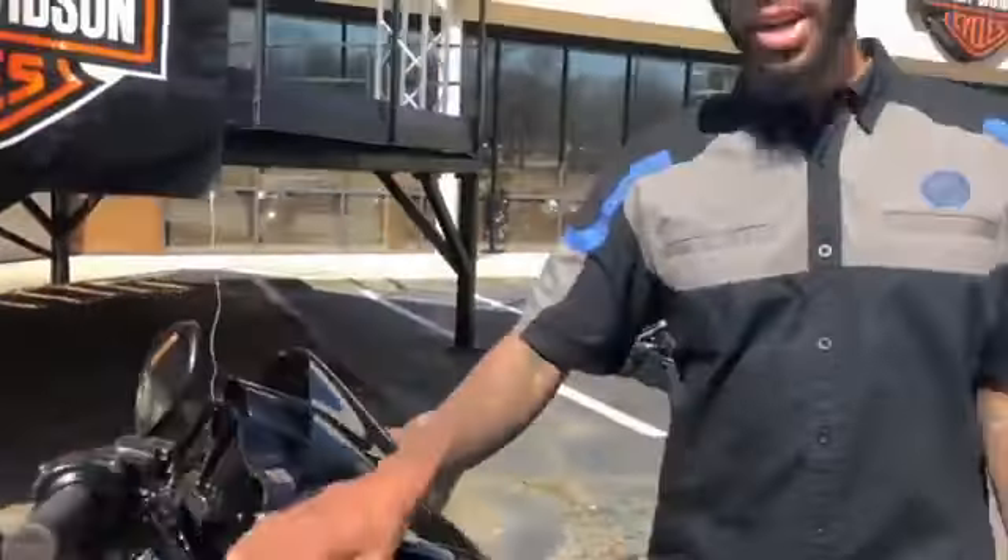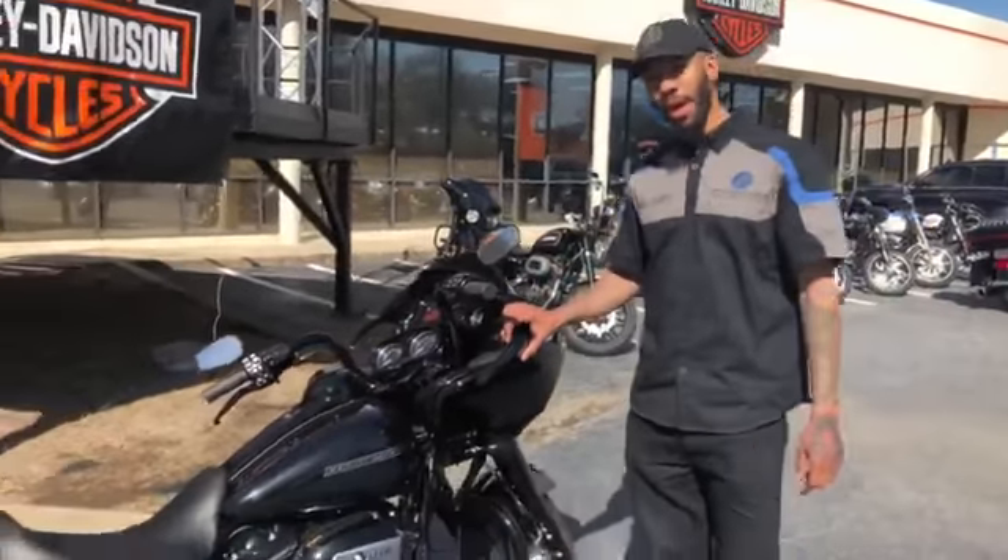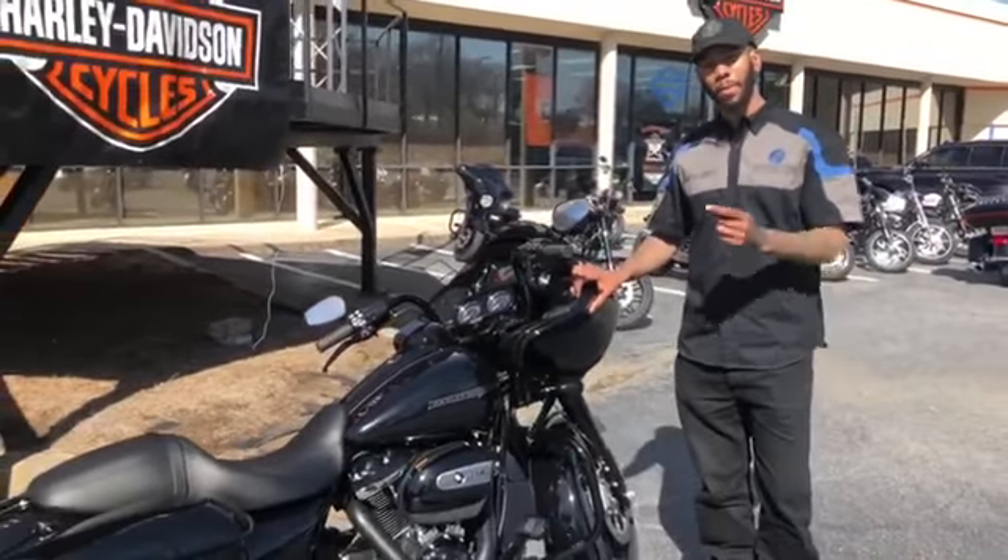And again this is the 2019 Road Glide Special, so come on out and check one out. My name is Quiz and this has been your Pop Quiz.